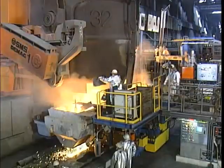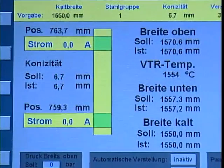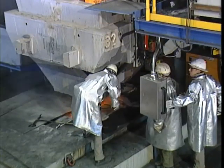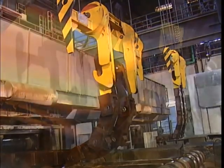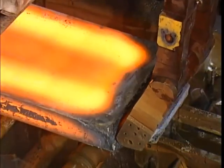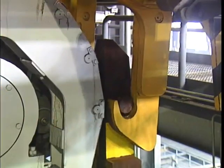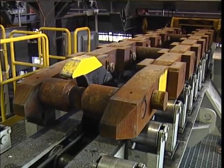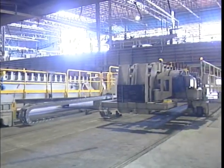Automatic start of casting. The level 2 process computer system determines the optimum casting speed depending on the steel grade and the sequence cycle. At the delivery end, a lifting winch receives the dummy bar and disconnects it, without a disconnecting device, from the hot strand. On the casting floor, it is again taken over by the dummy bar car — a space-saving and reliable dummy bar system for rapid casting sequences.